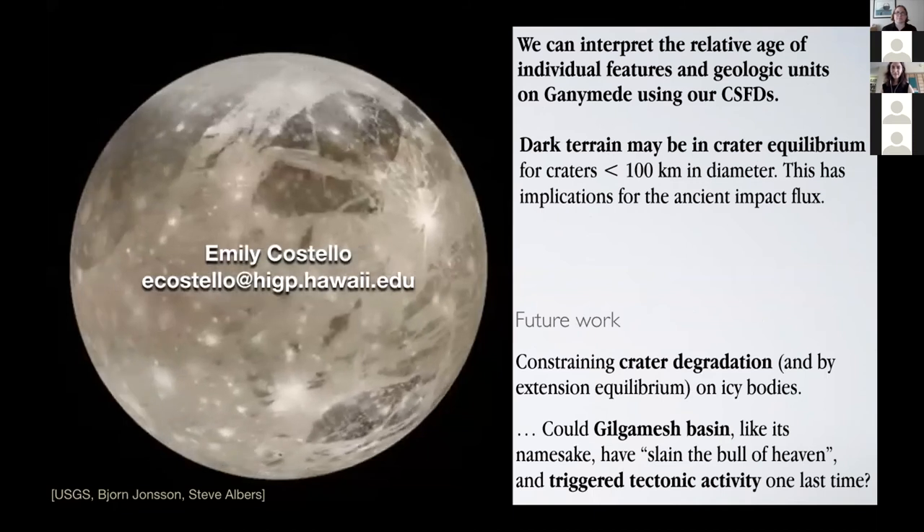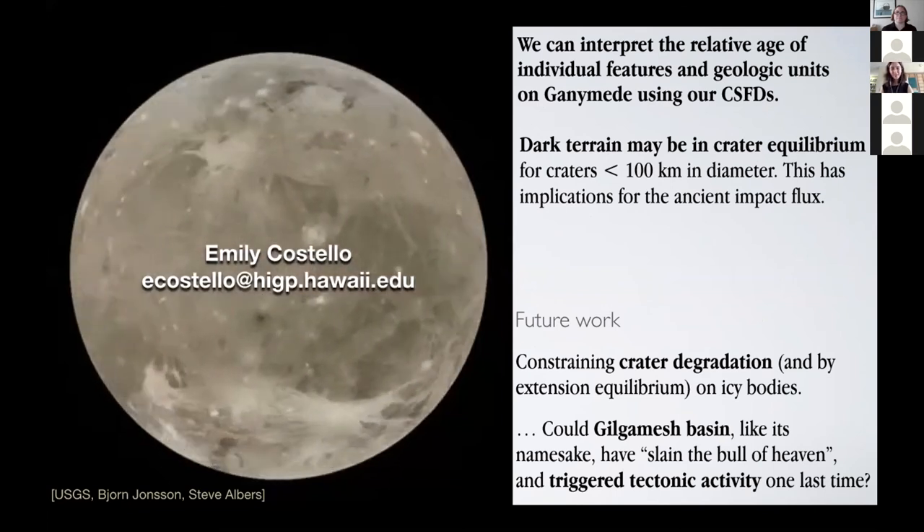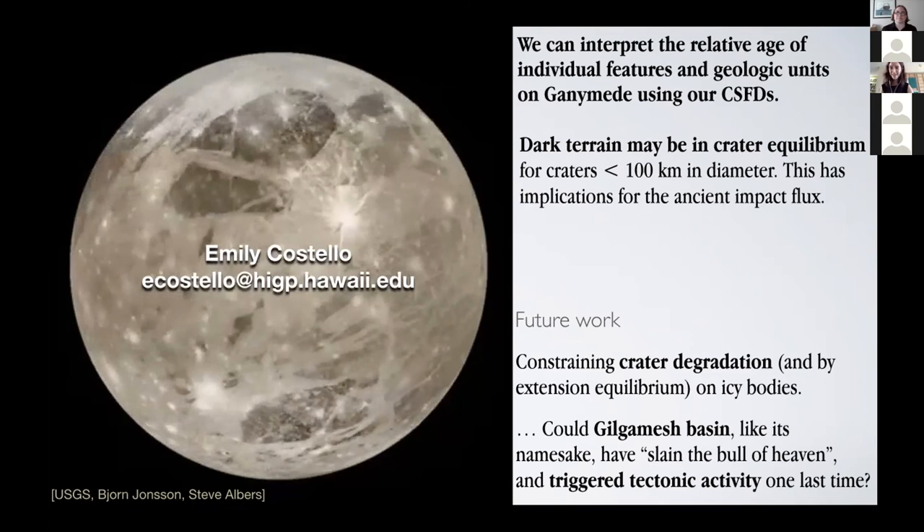My conclusions: first, using our crater size-frequency distributions, we can absolutely tell the relative age of individual features on Ganymede. Second, the dark terrain is probably in equilibrium for craters less than 100 kilometers in diameter, which has implications for the ancient impact rate. In the future, Lillian and I are working on constraining the crater degradation rate on an icy satellite, which ties back into my dissertation work in impact gardening. Lillian's third PhD chapter will also explore whether a giant impact like Gilgamesh Basin could have triggered tectonic fault slip on Ganymede. Look forward to more on that from Lillian in the future.